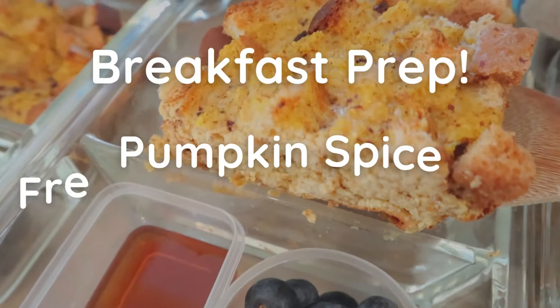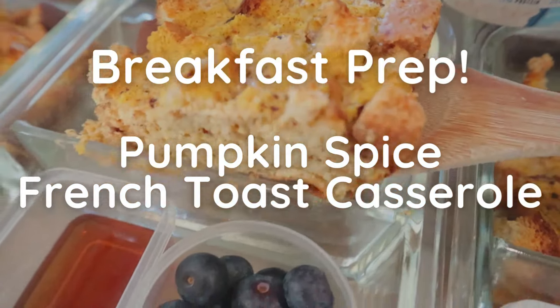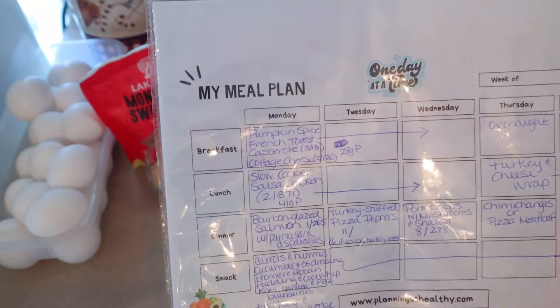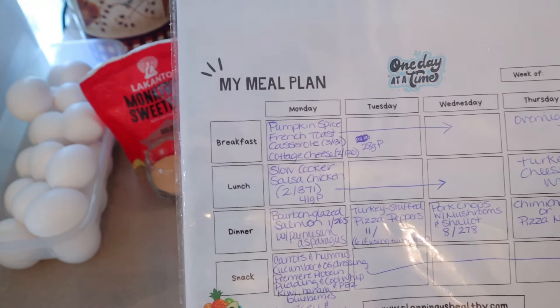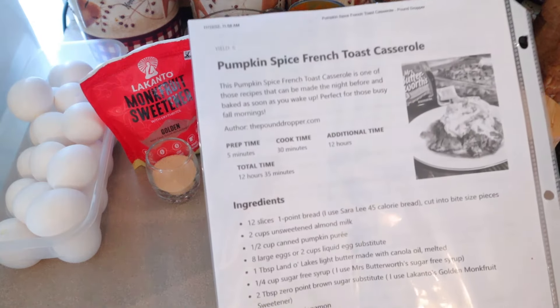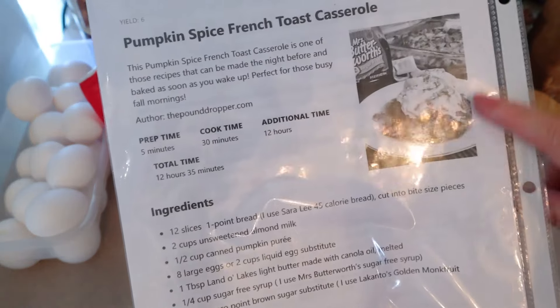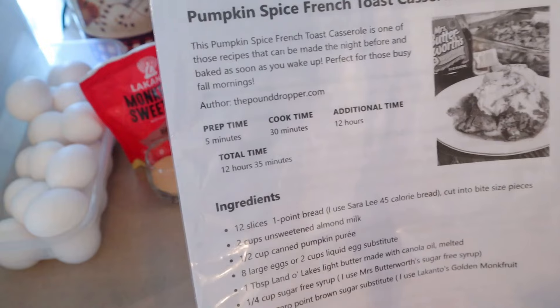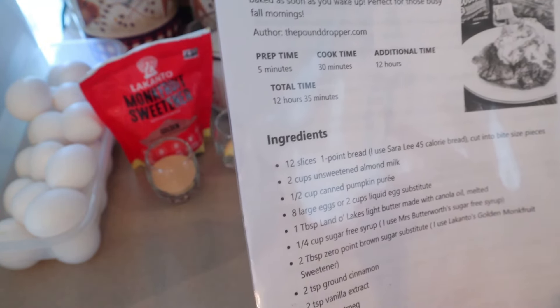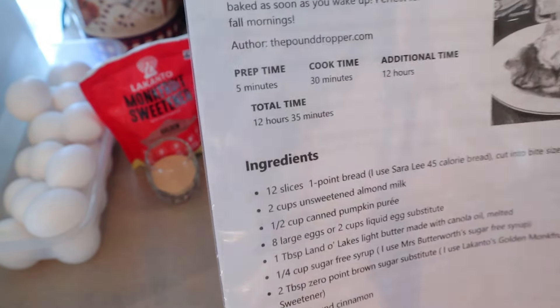Now that we've got the long intro out of the way and I have a new loaf of bread, let's get started. My meal plan for breakfast this week is pumpkin spice French toast casserole. I believe this is the same one I made a few years back — it's a recipe I found from thepounddropper.com.